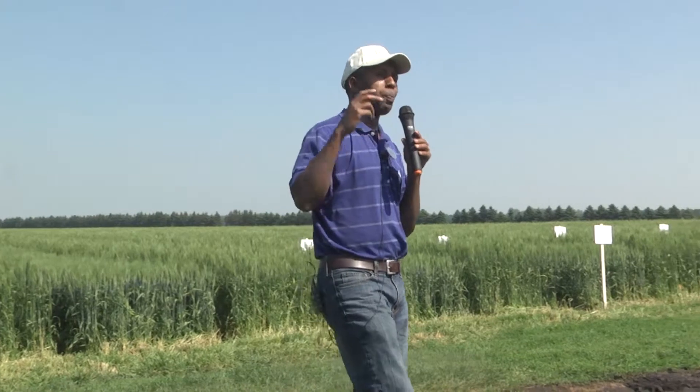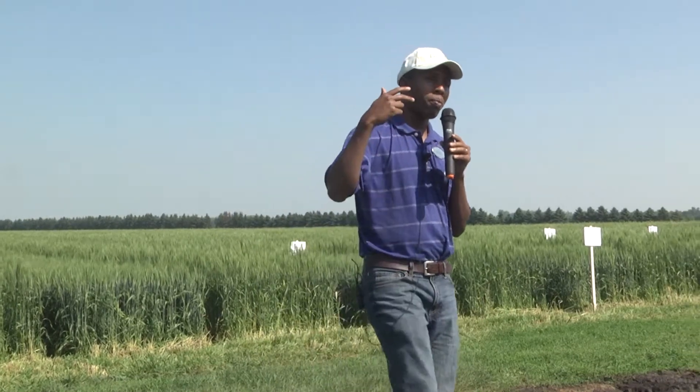Scouting and trying to determine what you have on your field, plus the timing of the fungicide, is going to help you make informed decisions about fungicide application and save you revenue that would have gone into an application that may not be necessary.